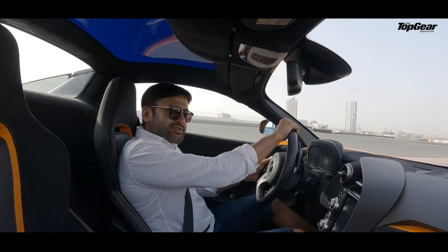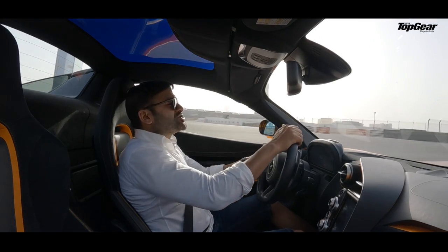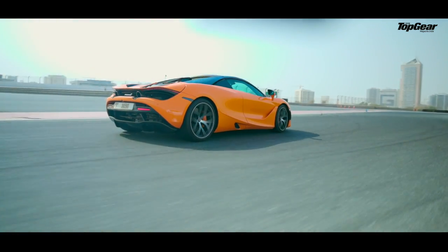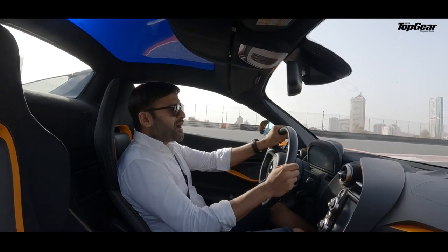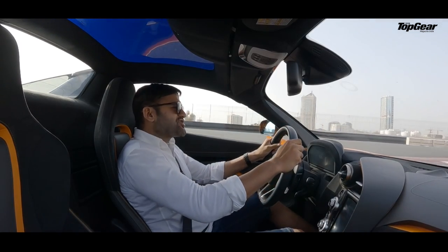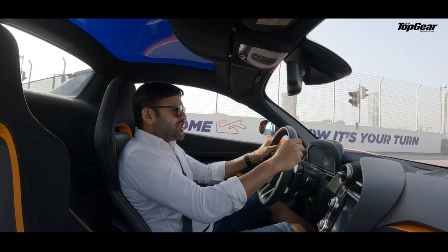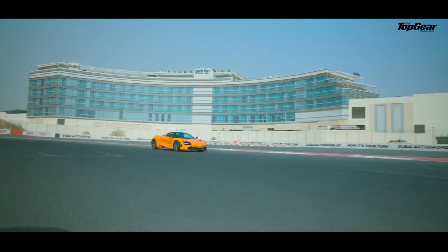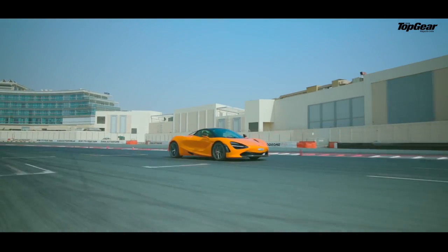Did you know that McLaren claims the 720S Spider can do 0 to 300 km/h in 21.4 seconds? This just goes to show the hyperbent of mind and the level of indirect challenge you are thrown at in the McLaren. Of course, it also does 0 to 100 in 2.9 seconds — that's also absurdly fast.